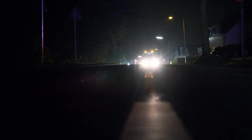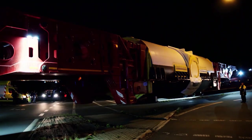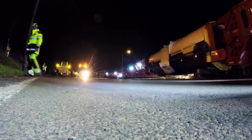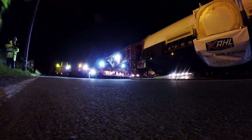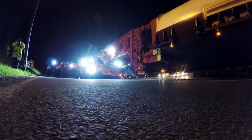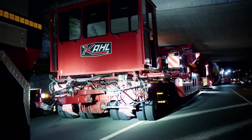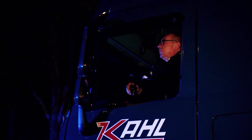An underpass is now facing the convoy. The crew lowers the cargo as best they can, so that the generator can fit under the bridge. The clearance space is just a few inches. Challenge completed.